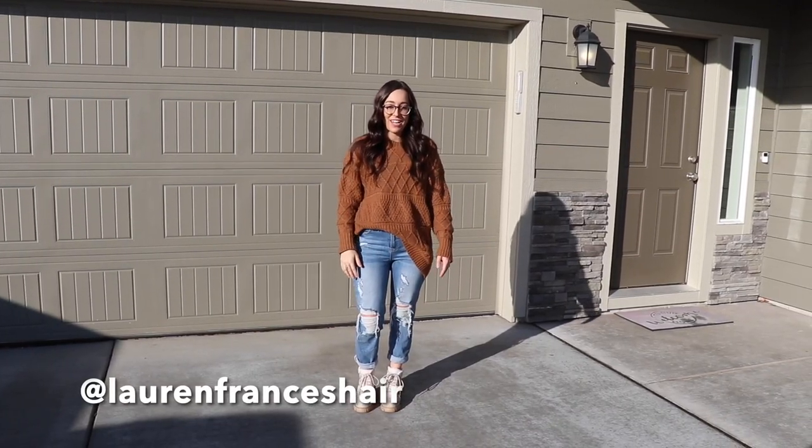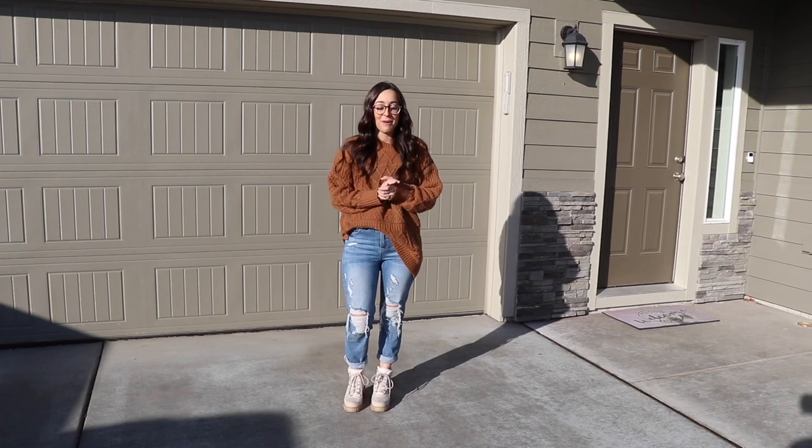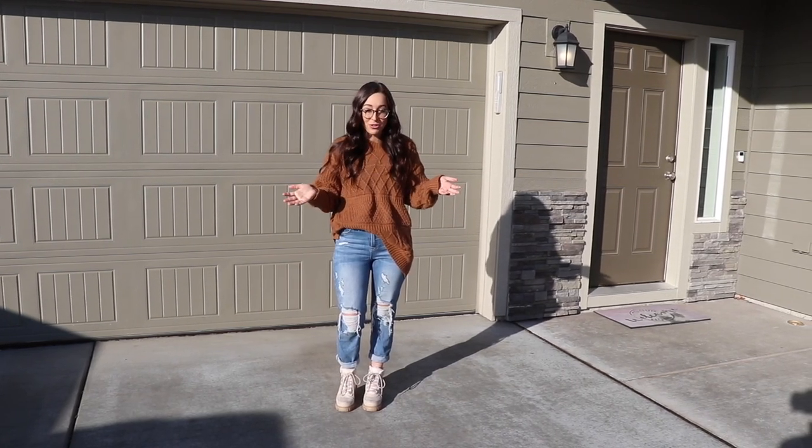Hey guys, I'm Lauren. Welcome to my channel. Thank you so much for watching. Today I'm going to give you a little home studio tour.